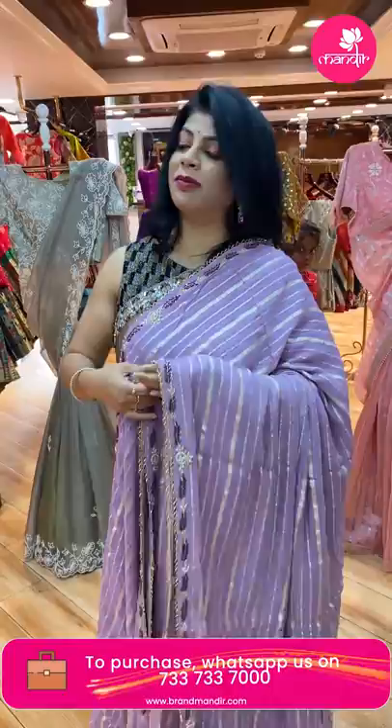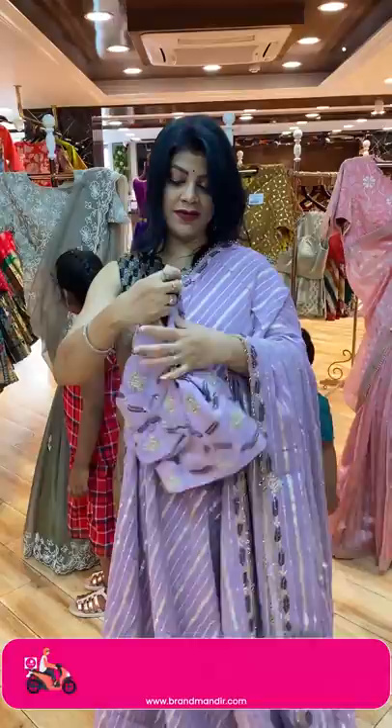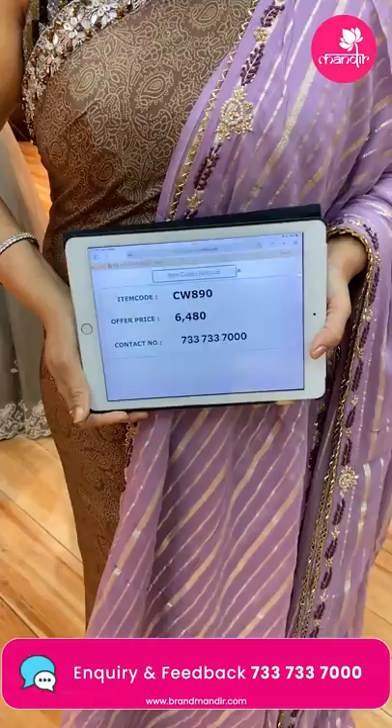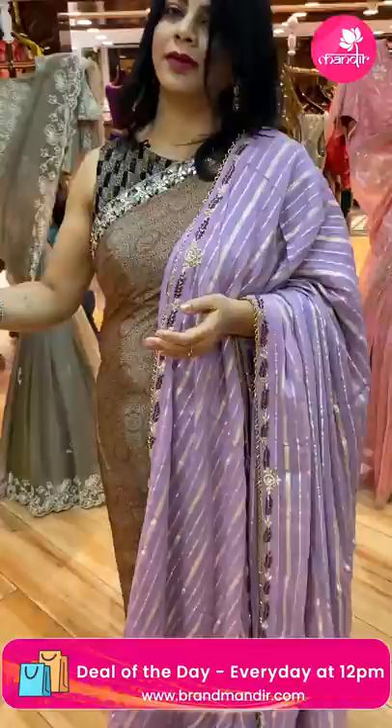And the blouse — we got a ready-made blouse for this. A nice lilac shade self blouse with work on the sleeves, front and back. Very nice. Price: 6,480. CW890 is the code.